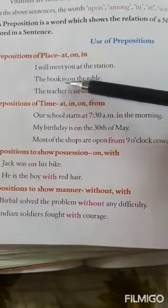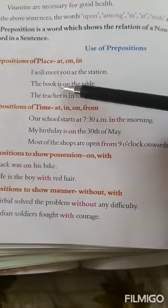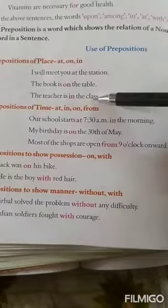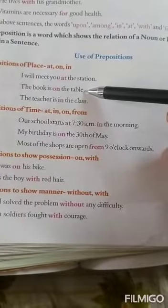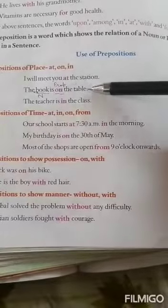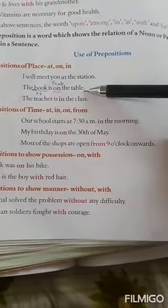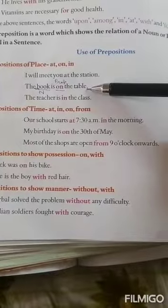Example: the book is on the table. Here, the preposition 'on' tells us about the position of the book — where it is. It is kept on the table. What is the noun? The book is your noun, and the table is another word. So, the preposition shows the relation of the noun with some other word, or it shows the relation between one noun and another noun, because table is also a noun.